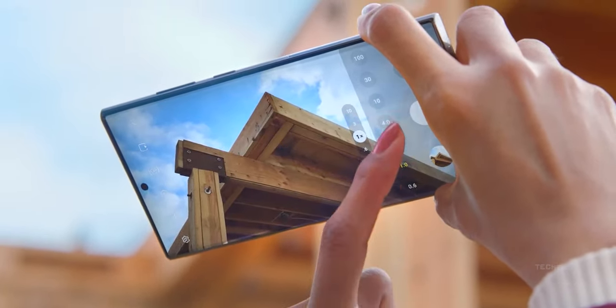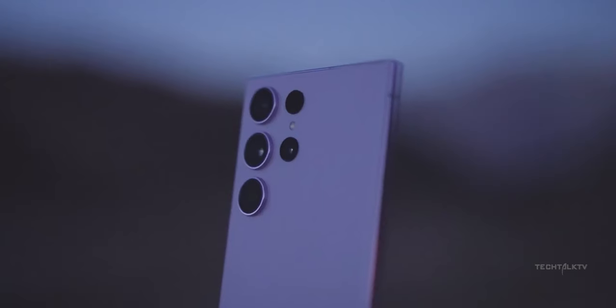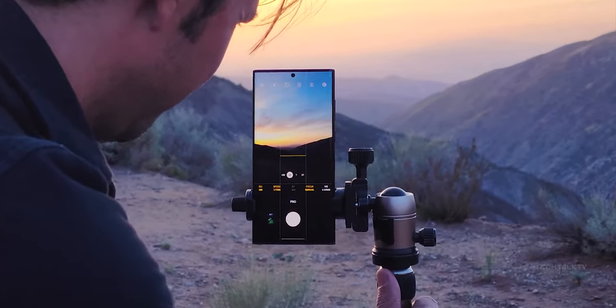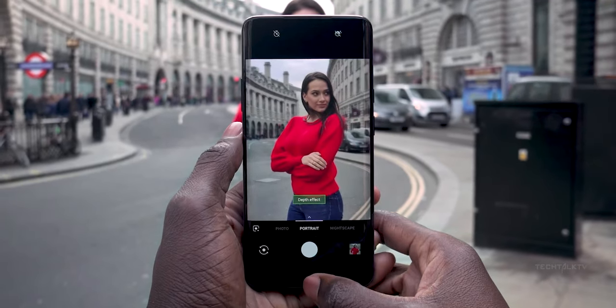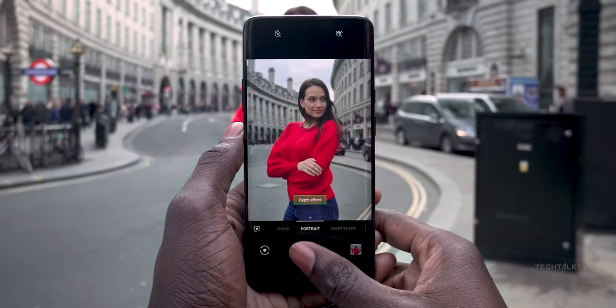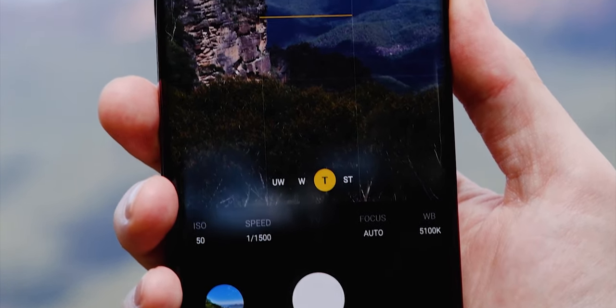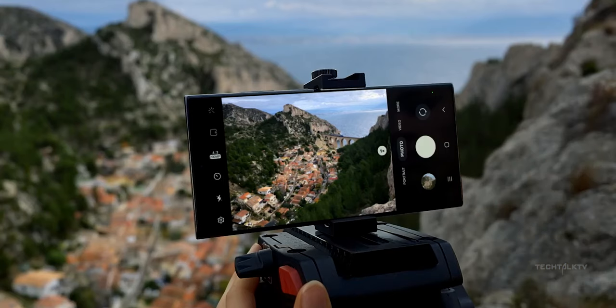The lenses on phone cameras have a big physical limitation — their size. They are as big as a pimple. So what phone companies did is start using AI to make up for the lack of size. The portrait photos you take with beautiful bokeh are actually done by AI, not the camera sensor. The same applies to night photos, zoom photos, and more. Yes, the camera sensor plays a key role, but AI is doing the majority of the work.